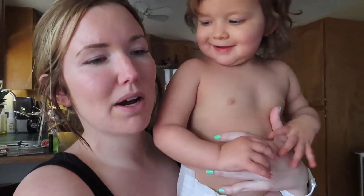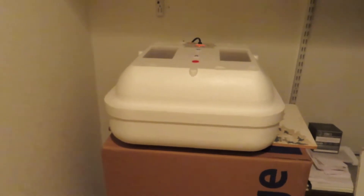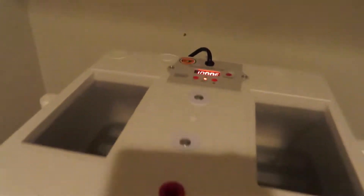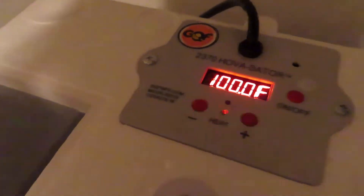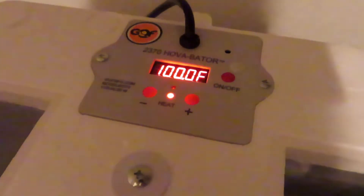Then we'll go ahead and put those eggs in tonight. Anthony set the incubator up for me a little while ago and it's been running for a couple of hours to try and get it to the proper temperature. The temperature you want your incubator to be at is about 100 degrees, and the humidity level you want anywhere from 50 to 65 percent. My little setup is in a closet because we didn't have anywhere else to put it — right now it's reading 100.2, so that's pretty good.